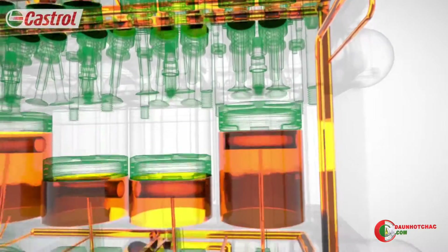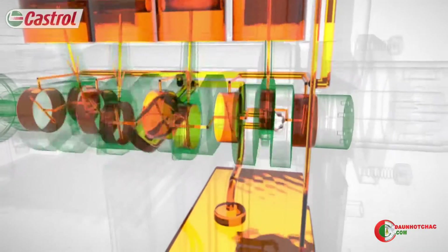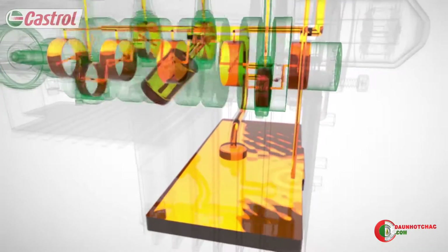Returning to the sump via oil return channels, the oil completes its journey. This whole journey can take as little as five seconds.